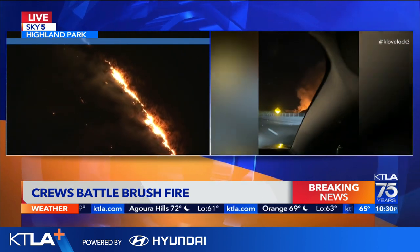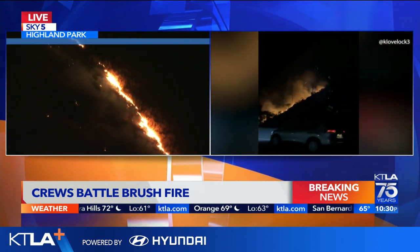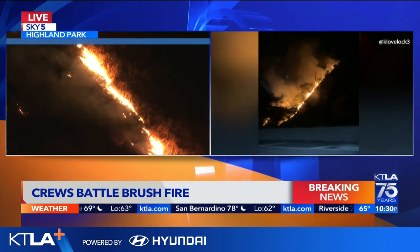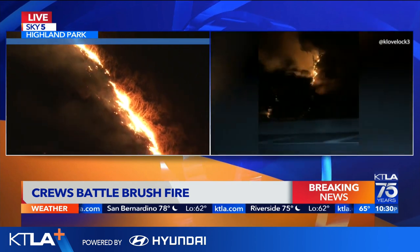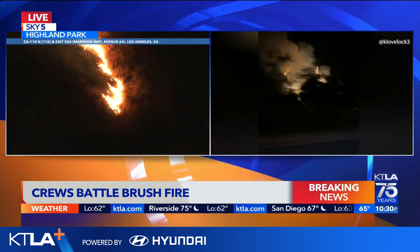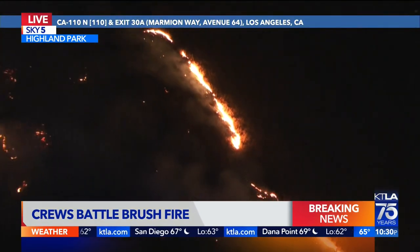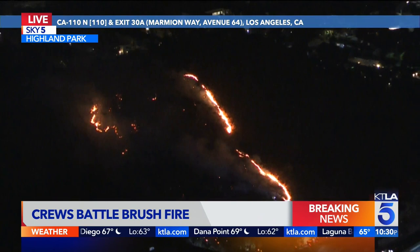Back to the scene out here as I zoom in. Let me come in a little tighter so you can see the heavy brush they were talking about. You can see it there in the screen as I zoom in and show you those flame lengths. Right now the fire department is doing what they can to stop this fire from burning out of control. That's the very latest overhead in Sky 5. I'll send it back to you in the studio.